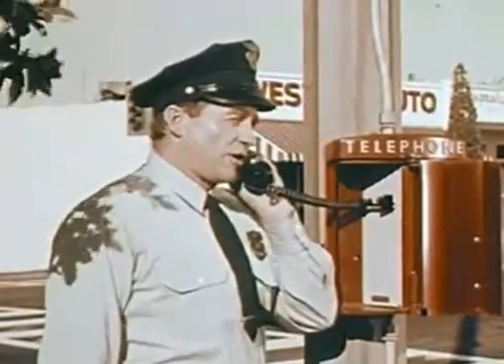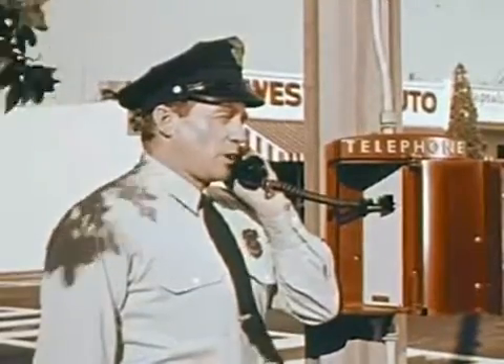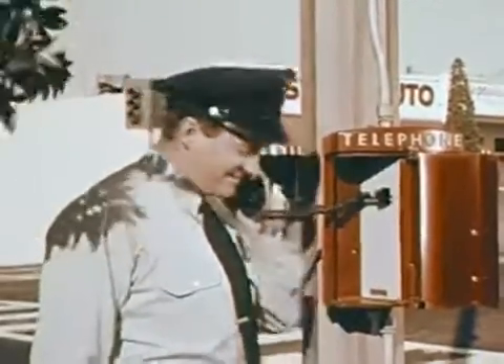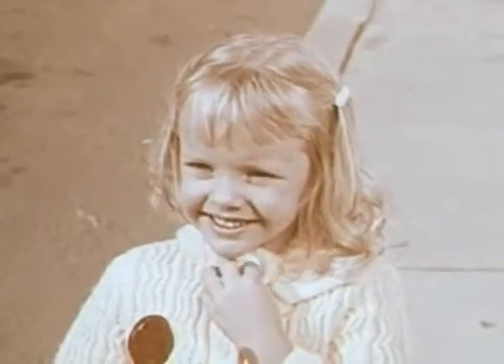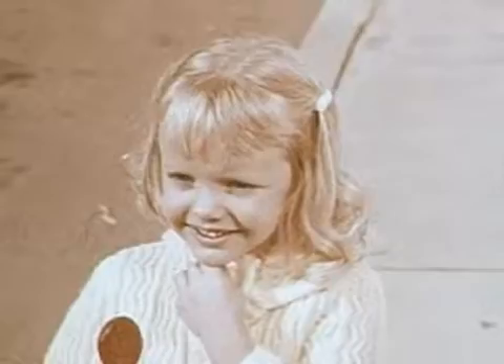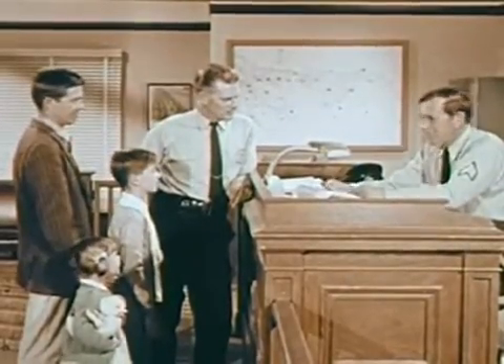Sarge, this is Officer Jensen. Sixth and Elm Street. That's what I'm calling you about. She was all alone looking in a toy store window. Oh sure, she's fine. Good work, Officer Jensen. We'll have a car to pick her up right away. See how the telephone helps us do our job? Call Mrs. Hoskins and tell her we've found her little girl.